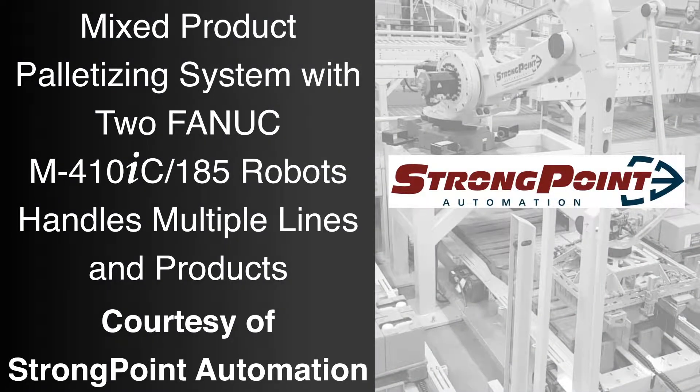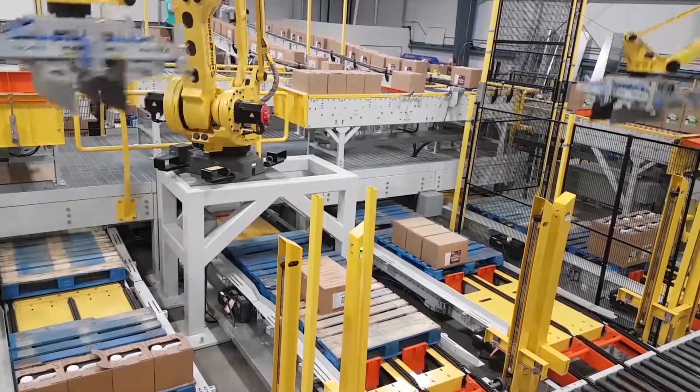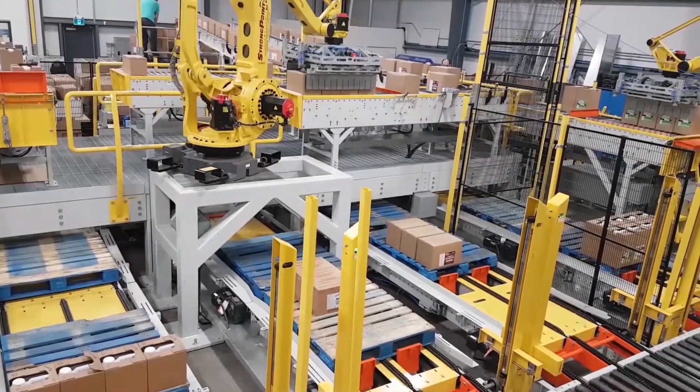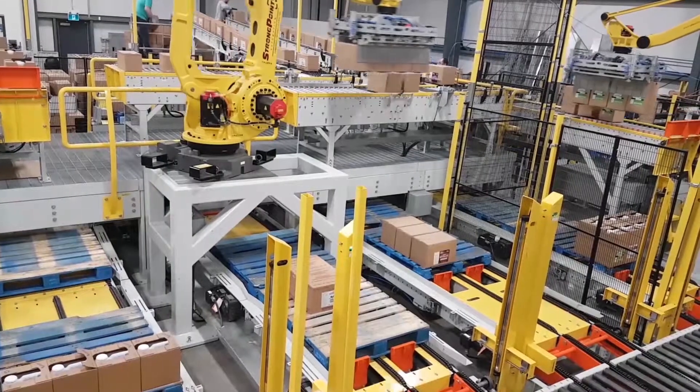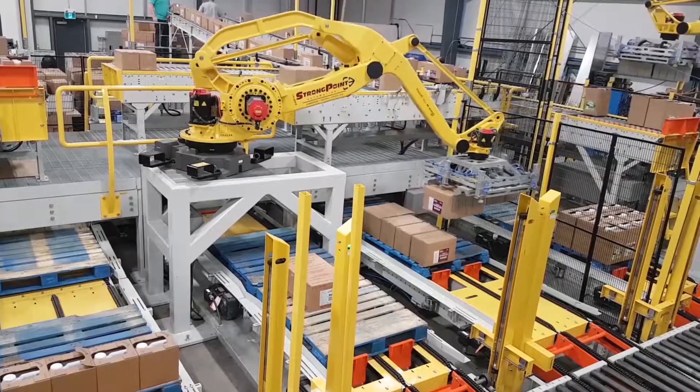FANUC America Authorized System Integrator StrongPoint Automation developed this highly flexible automated palletizing system to utilize FANUC robots and automation to palletize, stretch wrap, and label a variety of different products, each with its own unique size, weight, and pallet pattern.